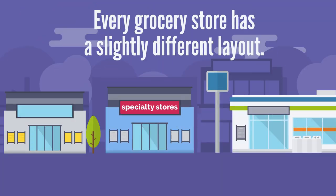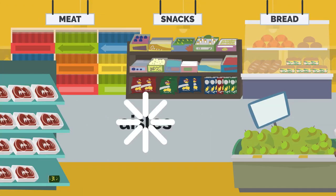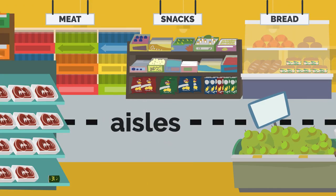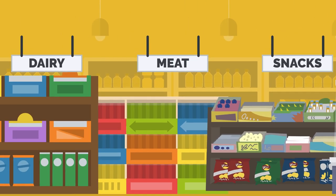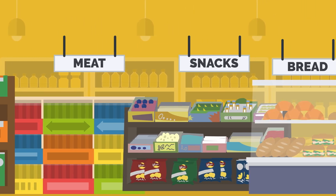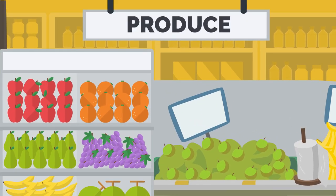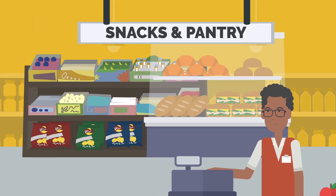Every grocery store has a slightly different layout, but they will all have different aisles that can contain different categories of items. There are usually signs above the aisles to tell you what type of food or item is in the aisle. The produce section that contains the fruit and vegetables is usually around the edge of the store. Snacks and pantry items are usually in the middle aisles of the store, closer to the checkout.